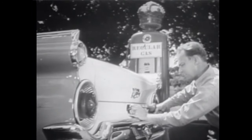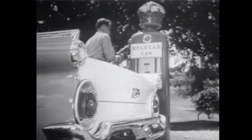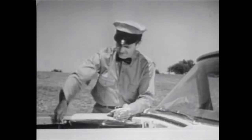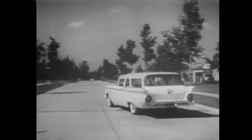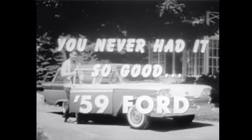Take economy: the 59 Fords give peak performance on regular gas with standard 6 or V8 engines. This saves you up to $1 a tank full. And with Ford's full-flow oil filter — standard equipment on all 59 Fords — you change oil only after a full 4,000 miles. You never had it so thrifty or so smooth either, because every 59 Ford is proportioned for comfort inside and out, giving you a smoother, more stable ride. See it at your Ford dealers now.